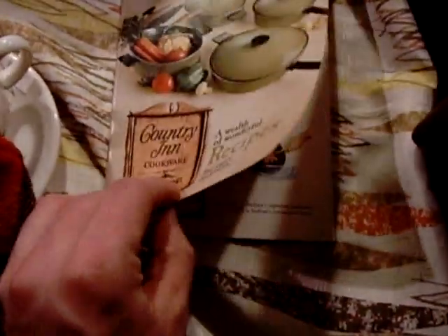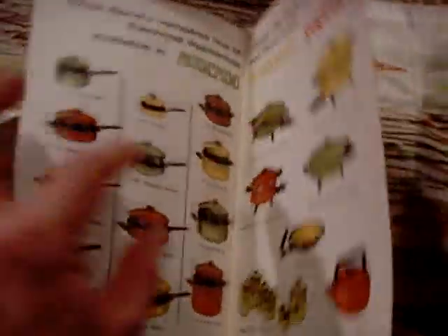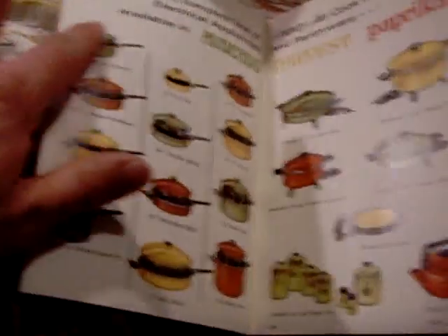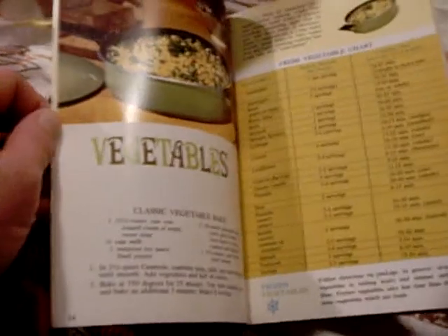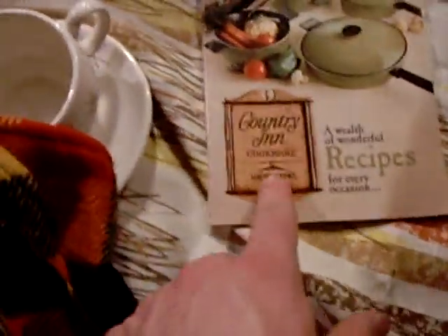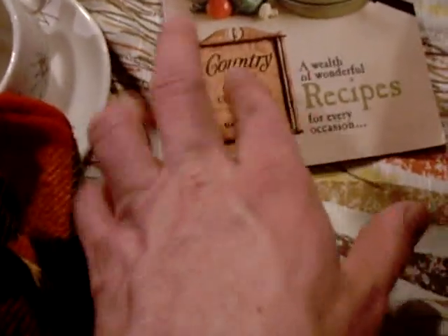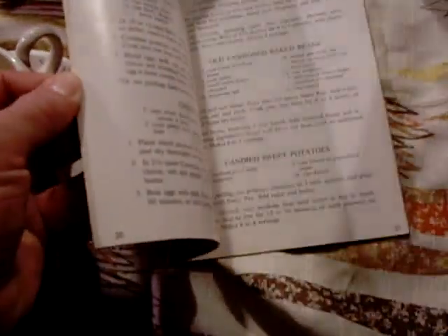eBay scores: I got this West Bend cookware recipe book. I had picked up a couple avocado green pans, and I love the back page showing all the different models in green, harvest gold, and paprika. The book is from 1969. I'd also like to get the 1968 copy — there was a changeover in their logo between 1968 and 1969, and my pans are from 1968 or earlier. Great old school food photography in here.